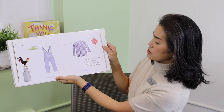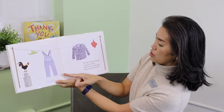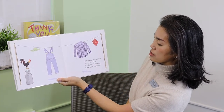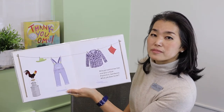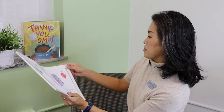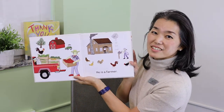Milk pail and straw hat, overalls in blue, plaid shirt, and bandana. What job does he do? That's right, he is a farmer.